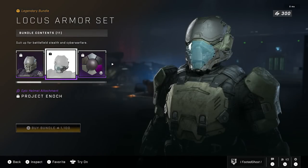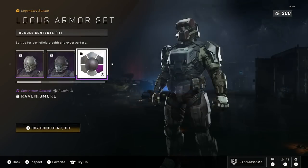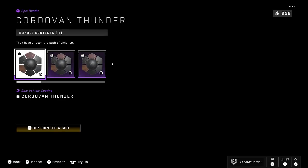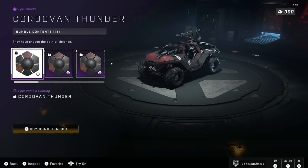The armor set itself is quite sick — it's the Locust helmet with a bunch of cool shoulder pads, a chest and wrist attachment, etc. But I will say this, the colors are just so bland and uninspired, and that goes for the other items in the store right now. It's seriously like 343 lack any creativity whatsoever to come up with different designs, different colors, other than black and red.